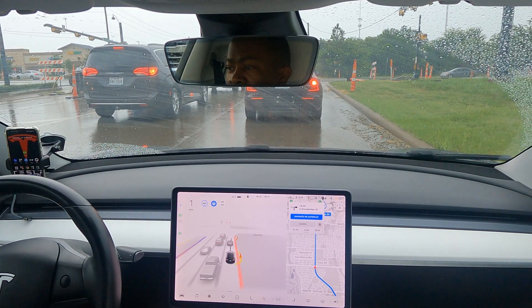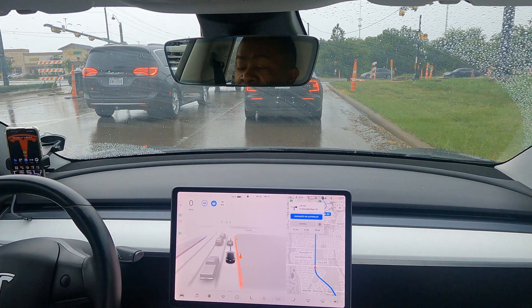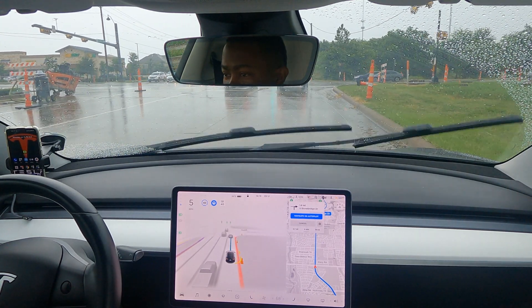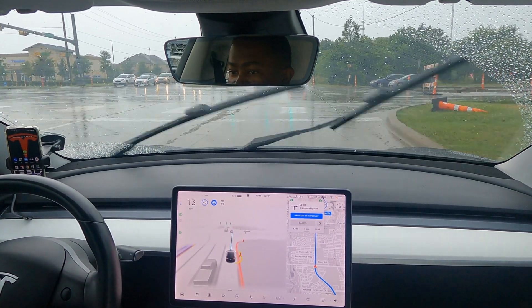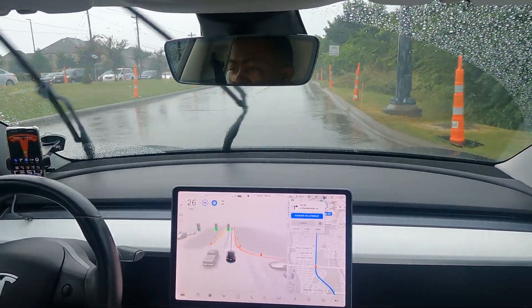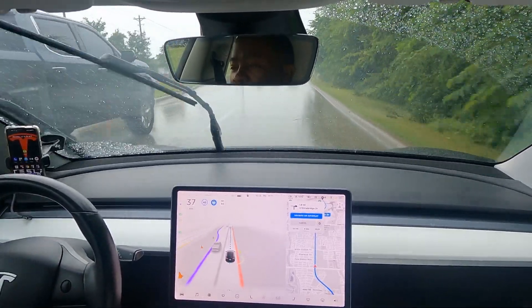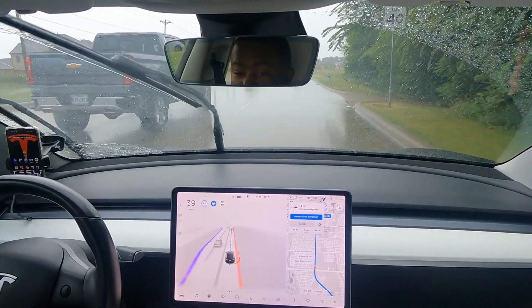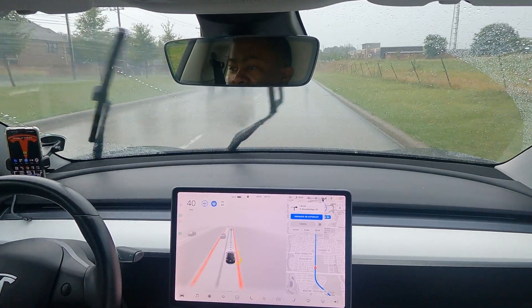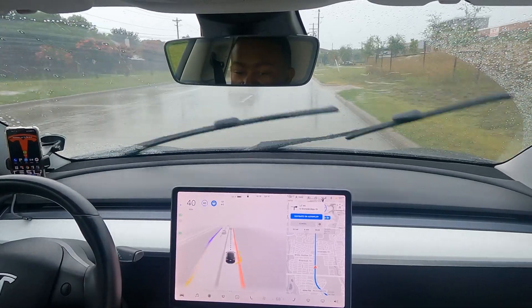I have noticed it does this weird thing after I've been using it for a while where it just changes lanes without any rhyme or reason I can discern, but I let it do its thing because it's not unsafe. I also noticed in the rain that when the light turns green it hesitates a little more than it would when dry, which it should do if it's unsure.